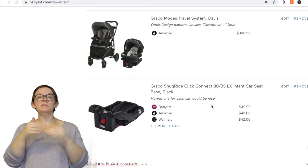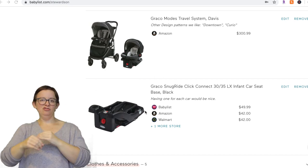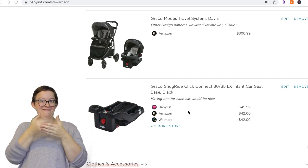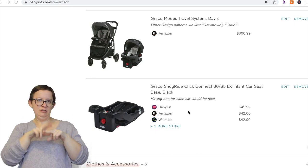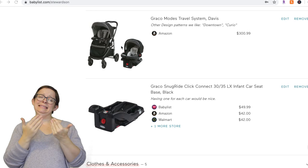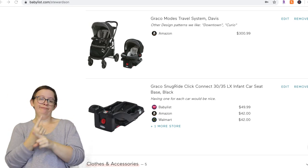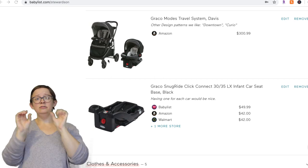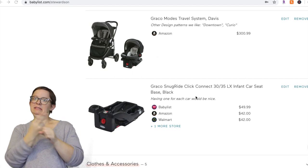I'm going to do both of these at once — this is the Graco Modes travel system, and then there's just an extra base. I would always recommend if you have at least two cars and you're using an infant car seat, put a base in each car so you can just click the car seat back and forth — it's way easier. We really love this travel system. It's a great stroller, it has a great basket, it can go through snow, and it's a really good size.